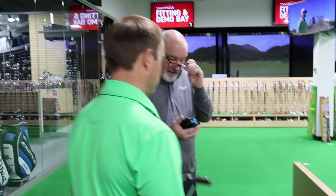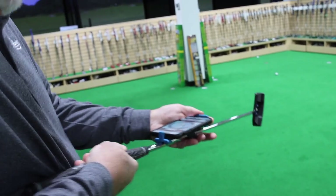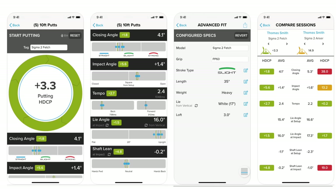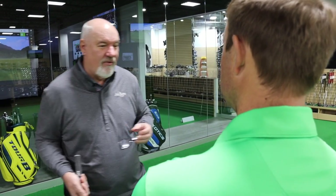So let me get this on here. This is quite the gadget you got here. It is the latest and greatest in technology. It just really helps us determine, rather than just looking at your putting stroke and saying, hey, maybe you need something that's got more toe hang or less toe hang. We'll hit this — it gives us a good indication, and then I'll also explain toe hang if you don't really understand that. So let's go ahead and hit a few putts.